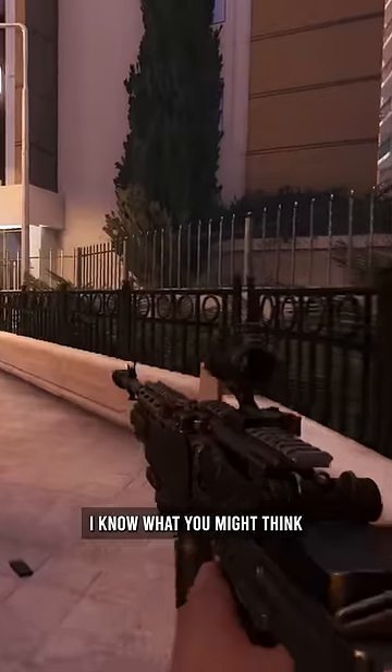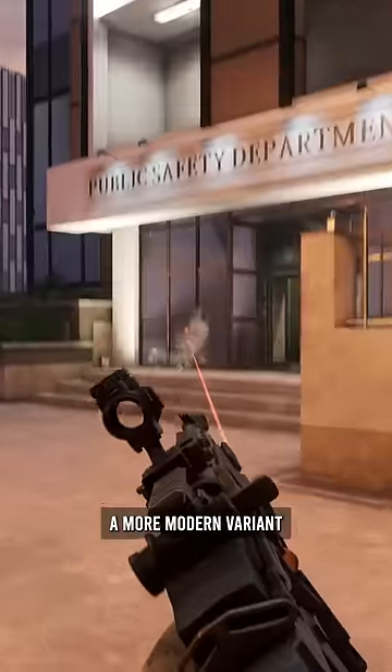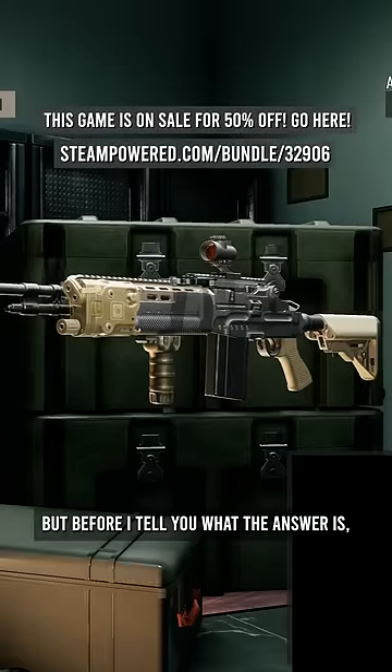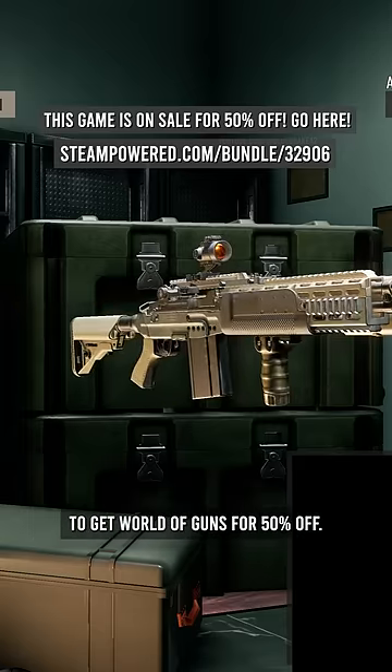I know what you might think it's called, but this is actually a more modern variant of a much older rifle. But before I tell you what the answer is, make sure you click the link in the comments to get World of Guns for 50% off.